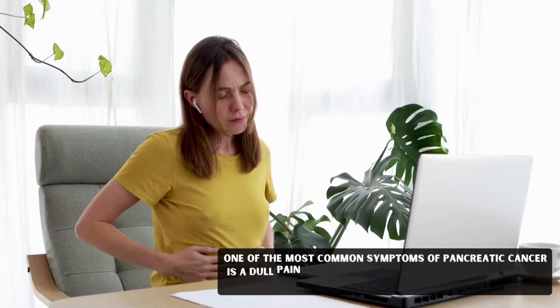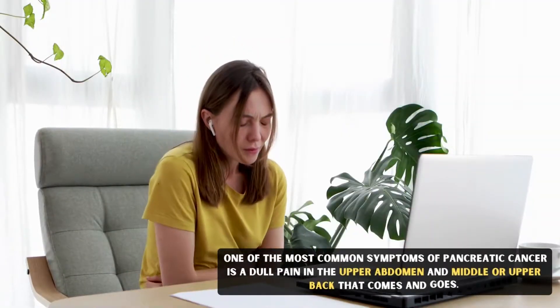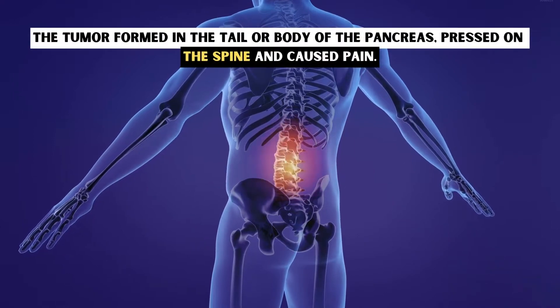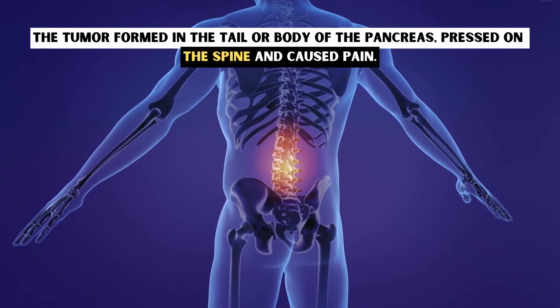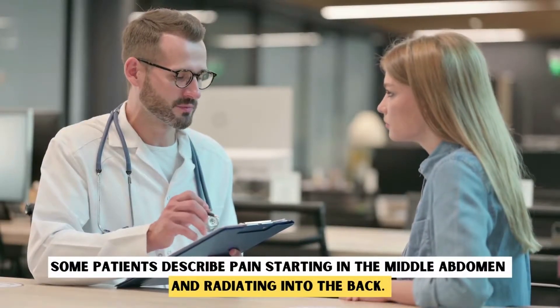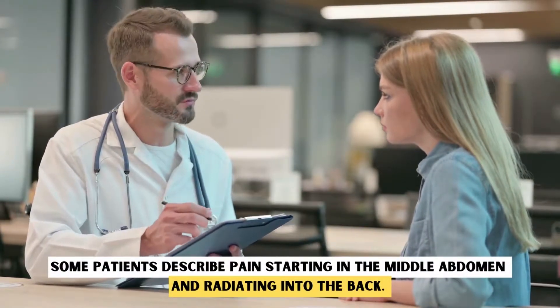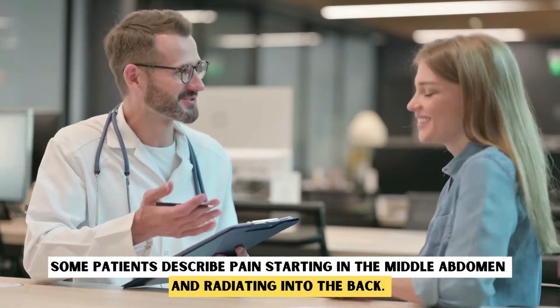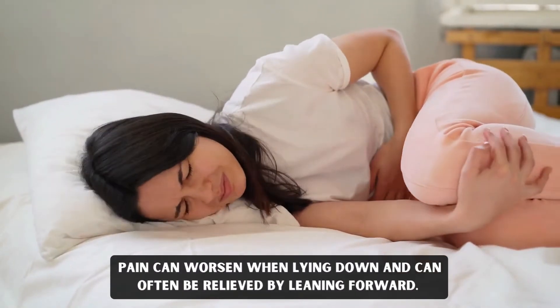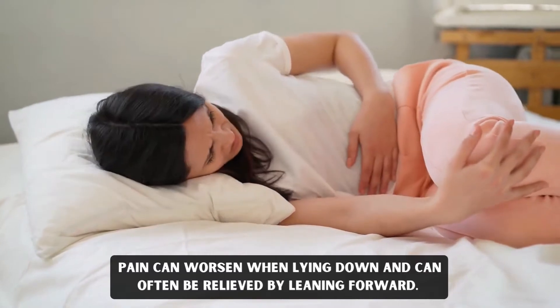Stomach or Back Pain. One of the most common symptoms of pancreatic cancer is a dull pain in the upper abdomen and middle or upper back that comes and goes. The tumor formed in the tail or body of the pancreas pressed on the spine and caused pain. Some patients describe pain starting in the middle abdomen and radiating into the back. Pain can worsen when lying down and can often be relieved by leaning forward.